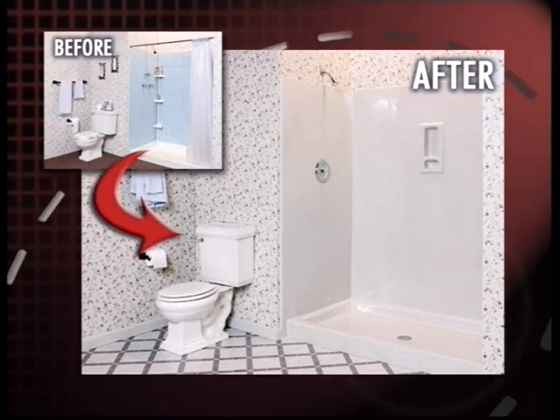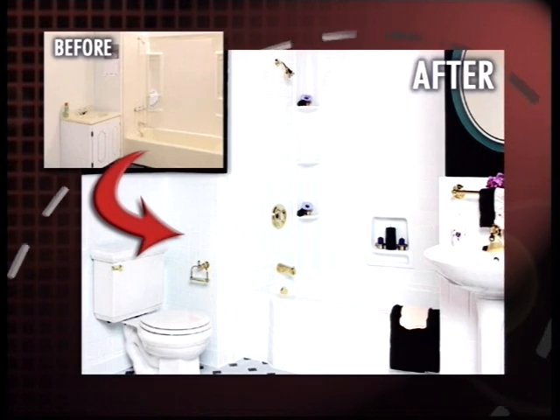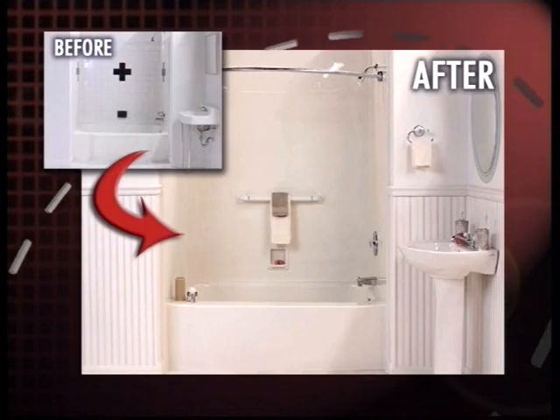So if your bathroom is looking old and boring, or your tub and shower area are stained and you just can't get them clean, now you have an option. Make your bathroom new again, do it at a fraction of the cost, and have it last a lifetime. Bathroom Solution is the only solution.